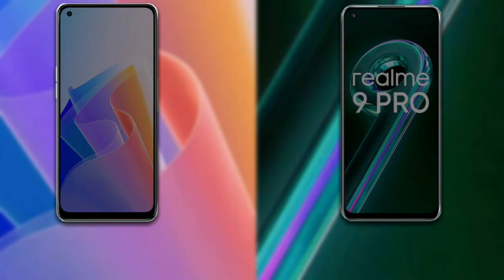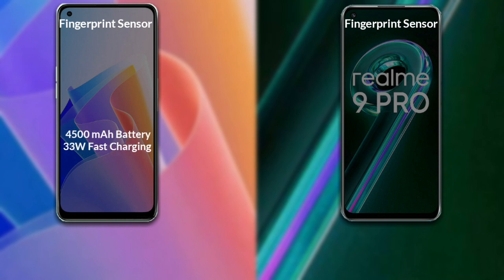Talking about the fingerprint scanner and battery: a fingerprint scanner is available in both phones. Oppo F21 Pro has a 4500mAh battery which supports 33W fast charging. Realme 9 Pro has a 5000mAh battery which also supports 33W fast charging.